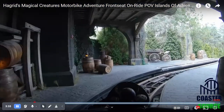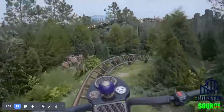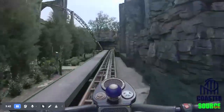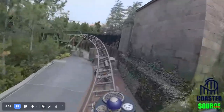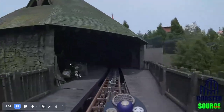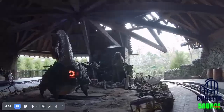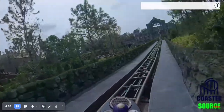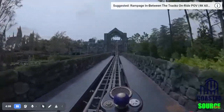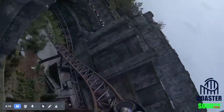So first you have a quick launch, and then you go into some sort of small turn into your second launch. Then you go through some twists and turns, and then down a little hill. Then there is a show scene. The thing I like about this ride is it's themed very well — it's probably the best-themed coaster I've been on besides Guardians of the Galaxy Cosmic Rewind. And then it launches up into a turning drop.